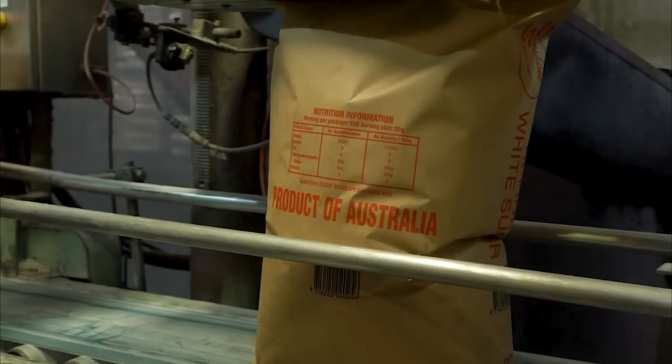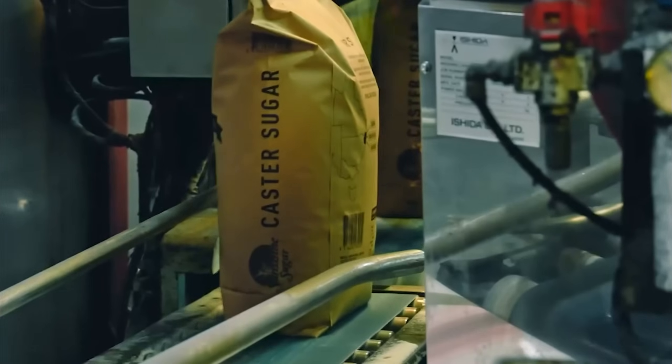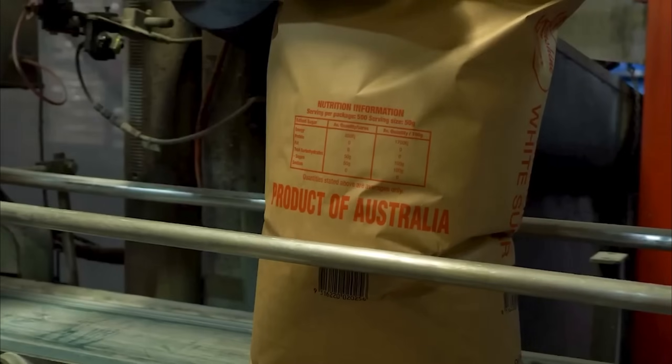Precision weighing systems accurate to within 1 gram coordinate with high-speed machines that create bags from film rolls, fill with measured sugar, seal using heat and pressure, and apply labels. The packaging facility operates under strict hygiene protocols similar to pharmaceutical manufacturing.